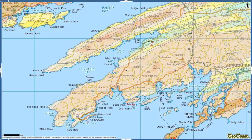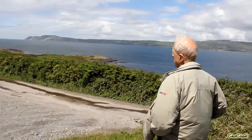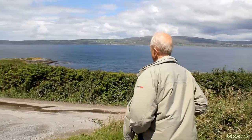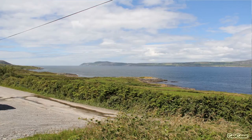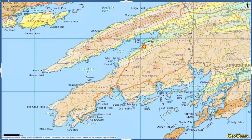We're here on the north shore of Mizen Head, the southernmost of the major peninsulas that stick out into the Atlantic in Southwest Ireland. And we're looking across Dunmanus Bay to Sheepshead on the far side.